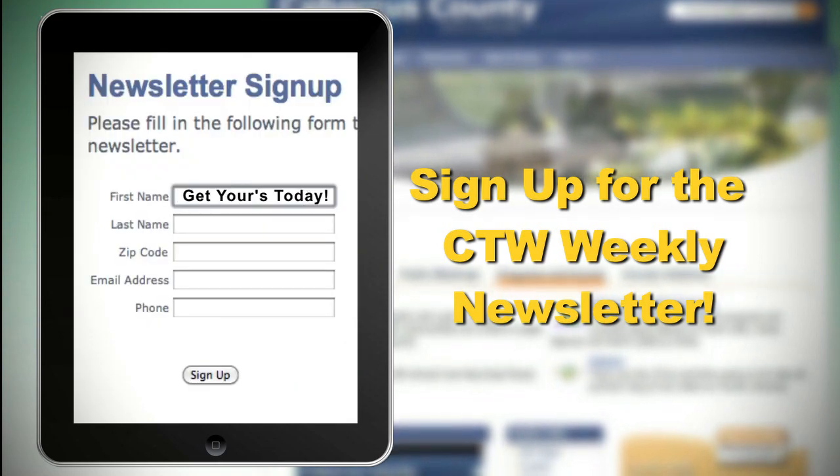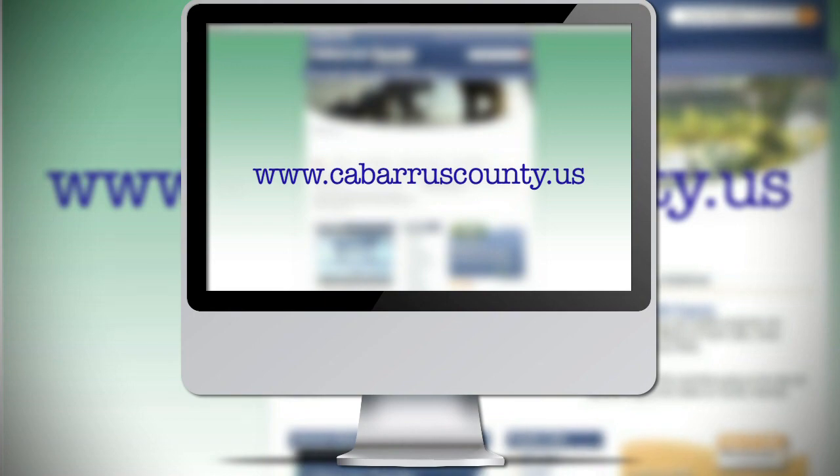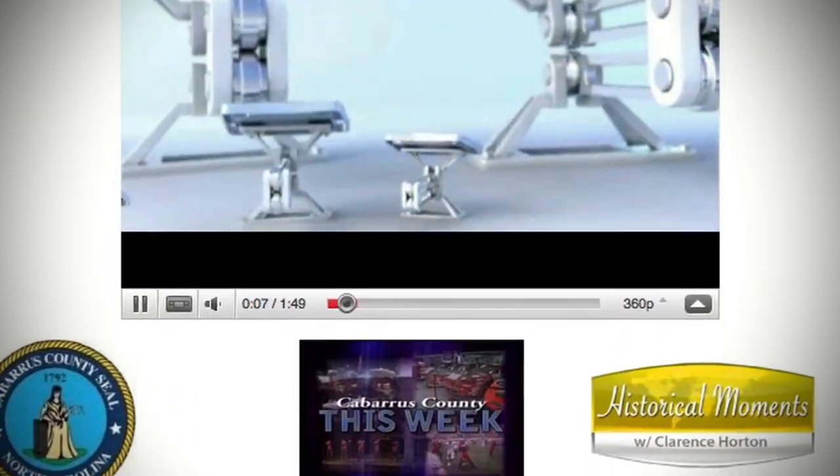If you missed any contact information from today's show, just go to cabarruscounty.us, put your topic in the search box, and you can find that information. If you have any problems, email us at channel22@cabarruscounty.us. The easiest way is to sign up for the Cabarrus This Week newsletter — you can do that on any page of the website. Put in your name and email address, and it'll come to you with all the contact information and other tidbits we don't even cover on the show. If family or friends don't have Time Warner Cable and can't watch us on channel 22, go to cabarruscounty.us — on the home page, lower left, click channel 22 programs to watch all our shows on demand whenever you'd like.